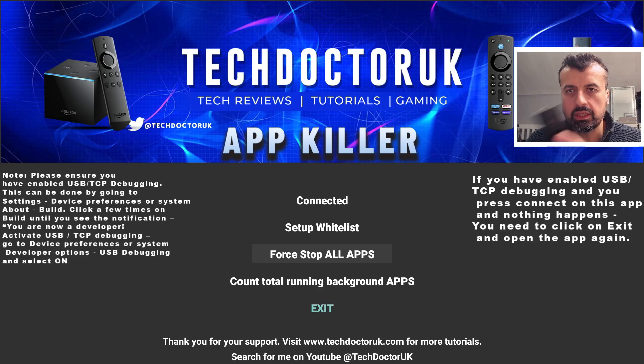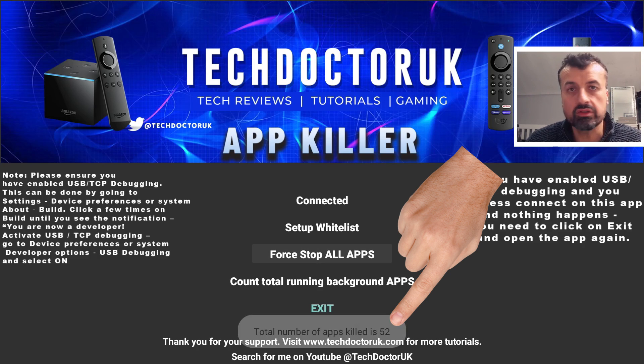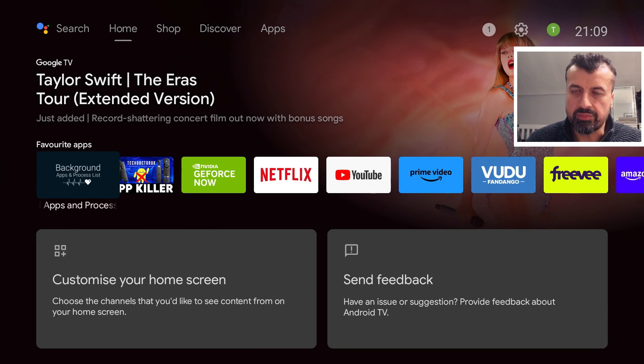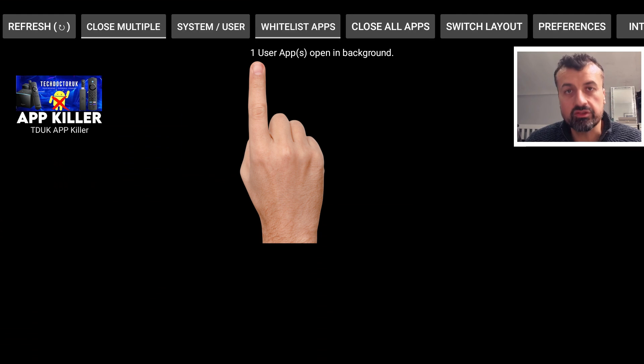Now the moment of truth — 3, 2, 1, go — and in less than a second, 52 background applications have been properly force stopped on my Android TV device. Confirming by going to exit and opening up Background Apps and Process List, we can see straight away that all 52 of those applications have been closed with just one click.